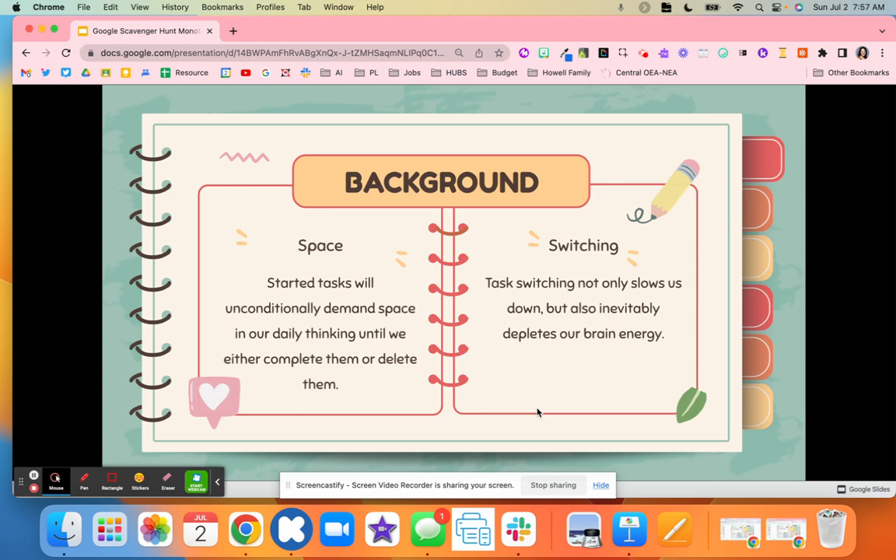Switching actually slows us down, even though a lot of people think multitasking speeds things up. Research has shown that task switching really slows us down. Think of it like having multiple tabs open — completing iReady and an Edpuzzle video by going back and forth is taking up a lot of brain energy. Research tells us to focus on one task — that's monotasking — getting it done, crossing it off our list, and then moving on to the next thing.